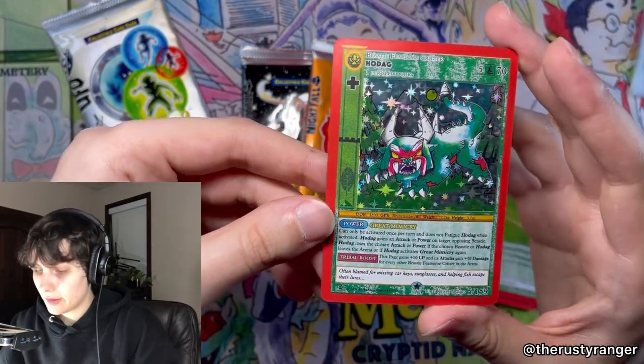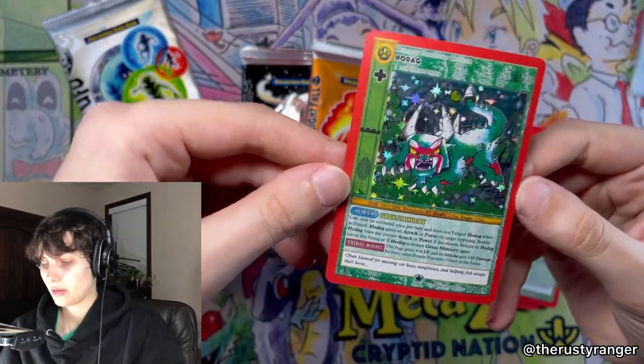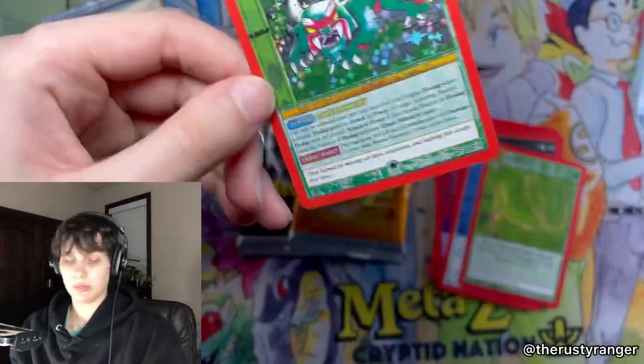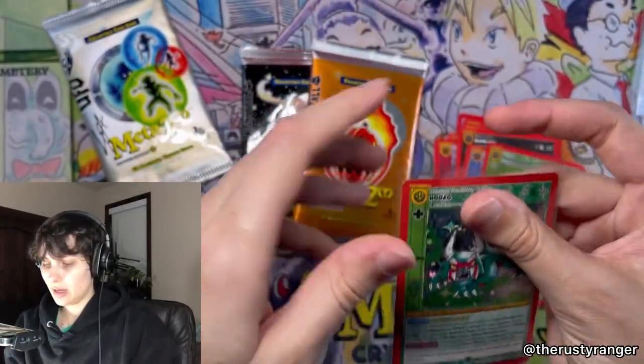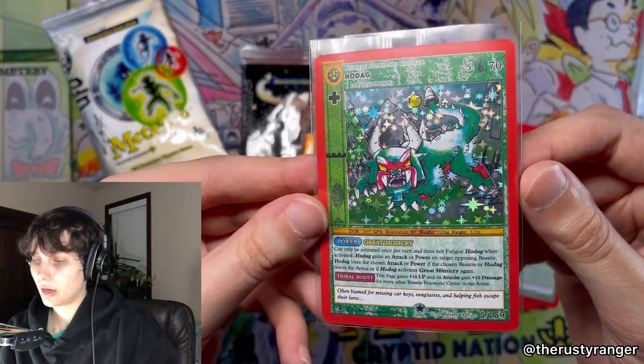Kelsey, nice job here. This is my first Hodag, I think — like, Cryptid Nation Hodag. Yeah! We will take it. What a beautiful card.